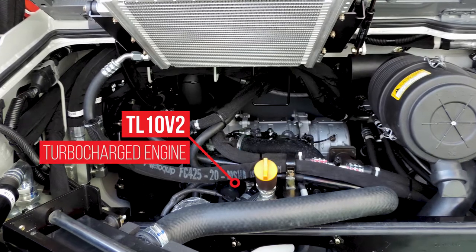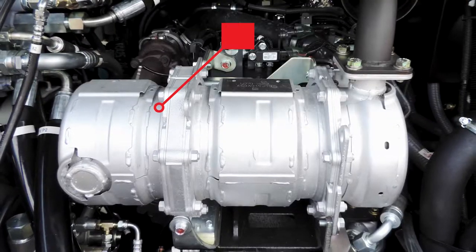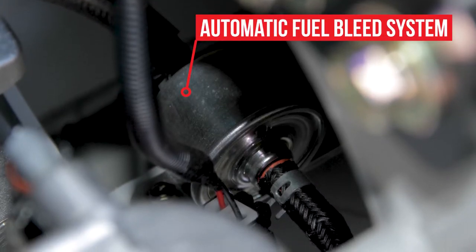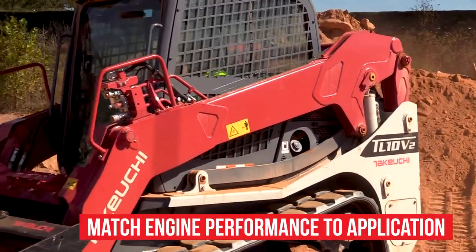The TL10 V2's turbocharged engine is EPA Final Tier 4 compliant using a DOC and DPF aftertreatment exhaust system. It is equipped with an automatic fuel bleed system with multiple working modes, allowing the operator to match engine performance to application.